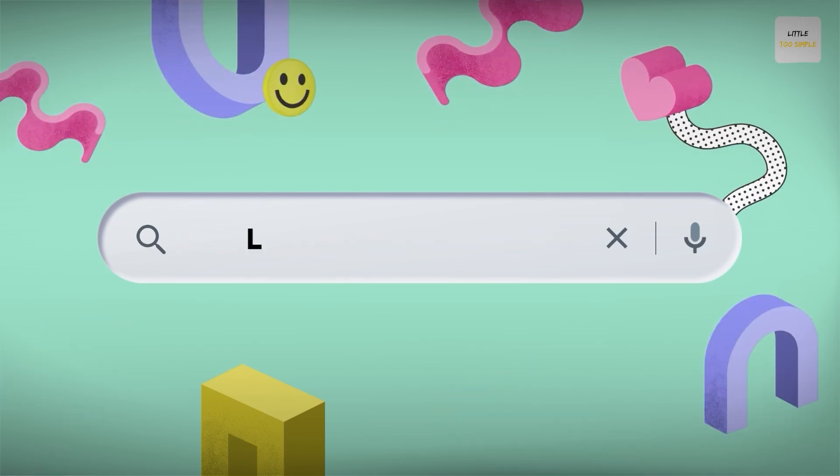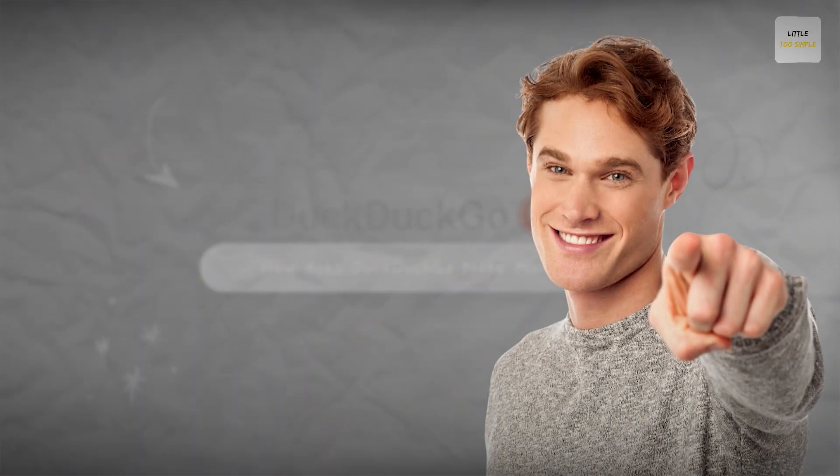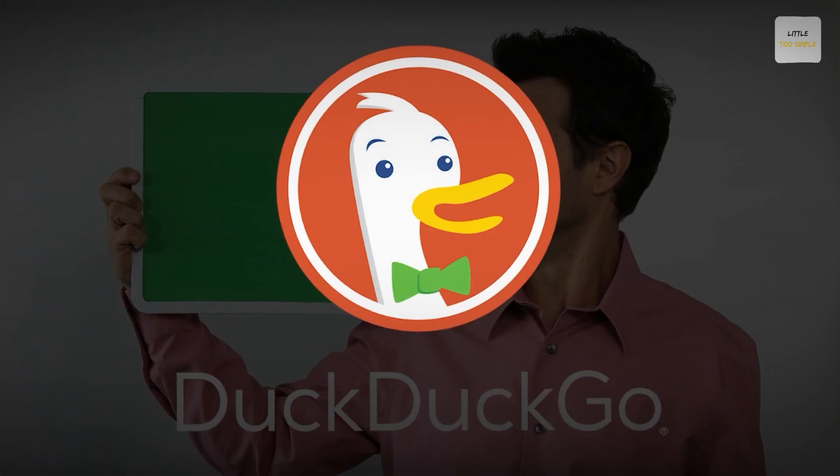Hi guys, welcome to another video from Little to Simple. If you're like us, then the odds are that you have never used DuckDuckGo. And if you're anything like a non-techie friend, then the odds are that you have never even heard of DuckDuckGo.